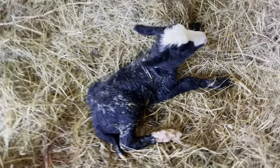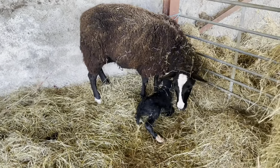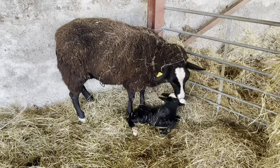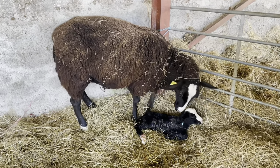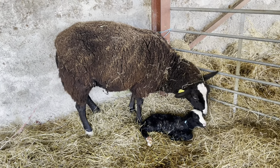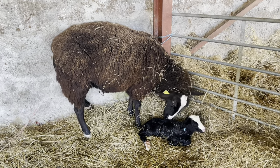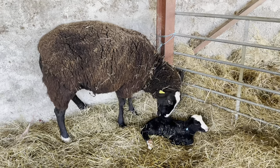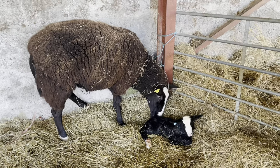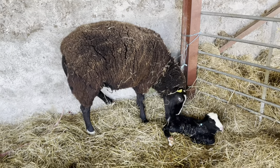Beautiful, beautiful little ewe lamb. Very proud shepherd and very proud mama. Well done, Little Bit. Those of you who have been following me saw Little Bit grow up with us. This was Little Bit's daughter, and now there's Little Bit's granddaughter — so those of you now know three generations of sheep on our farm.